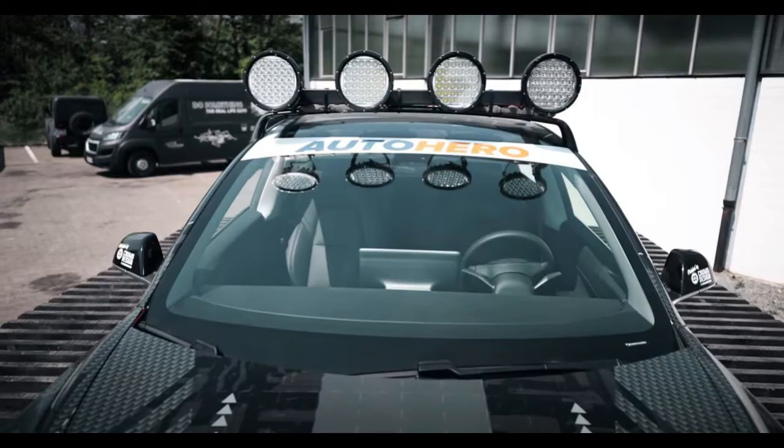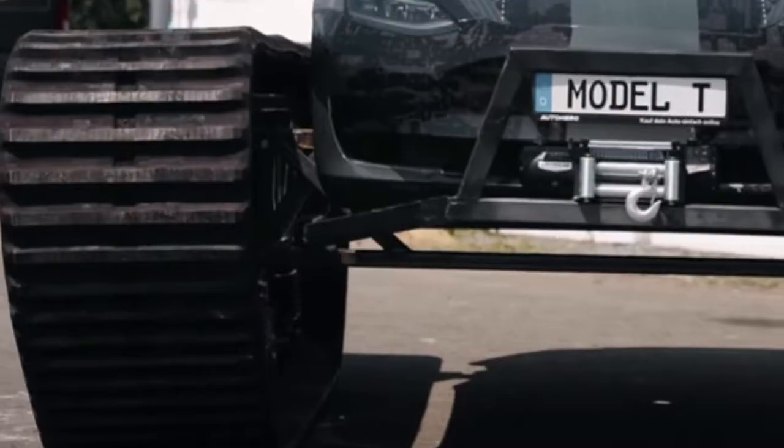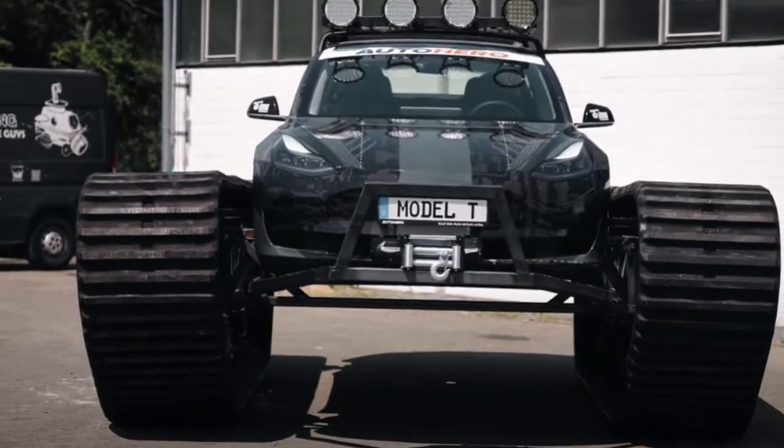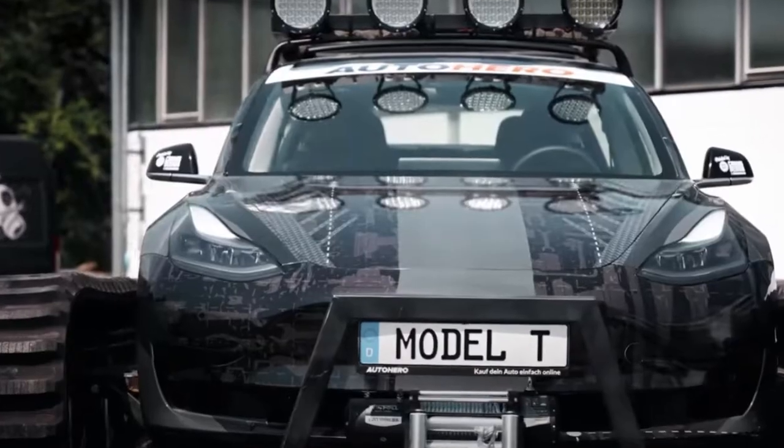As Electrek points out, Teslas are popular conversions for off-road enthusiasts because of their powerful electric powertrains and monstrous amounts of torque. Shout-out to billionaire CEO Elon Musk for getting something right.